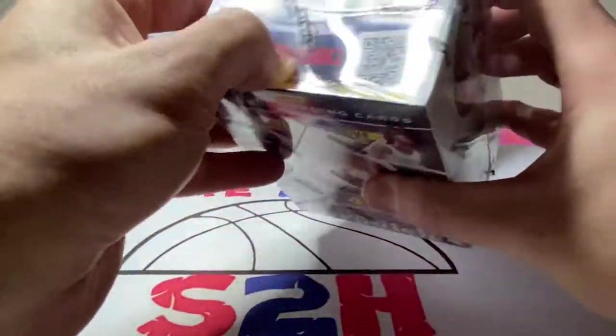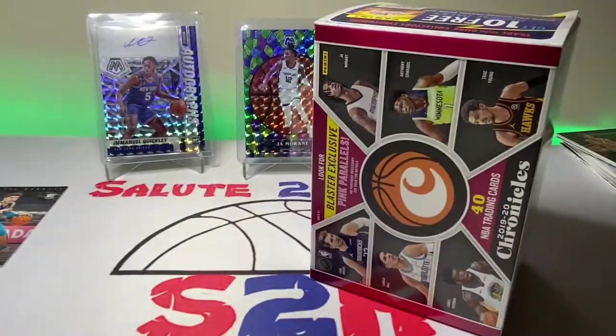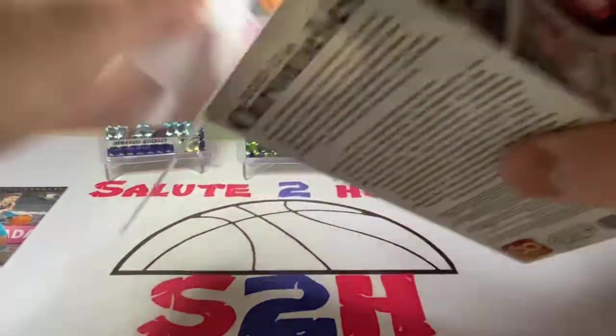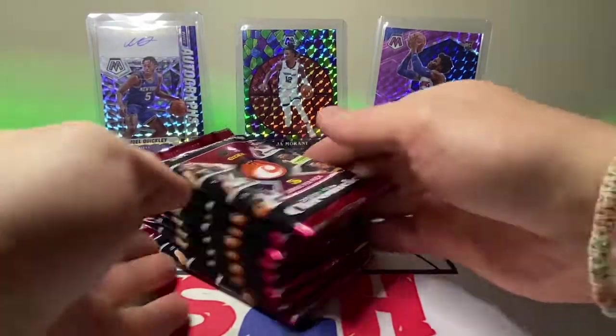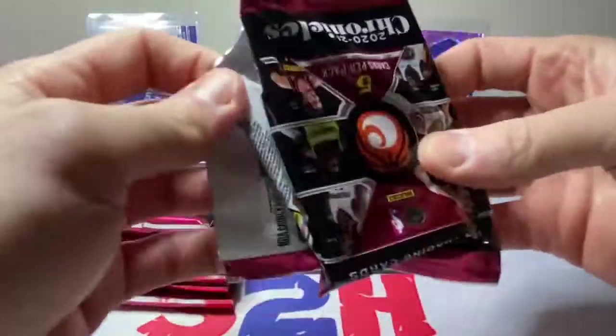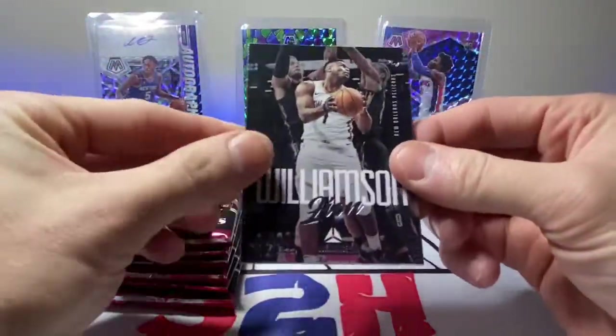Let's hit this blaster here. Hopefully we got something good waiting for us in this thing — my first time opening up a Chronicles blaster box. Hopefully it can be a little merry early Christmas here. Alright, let's get after it.